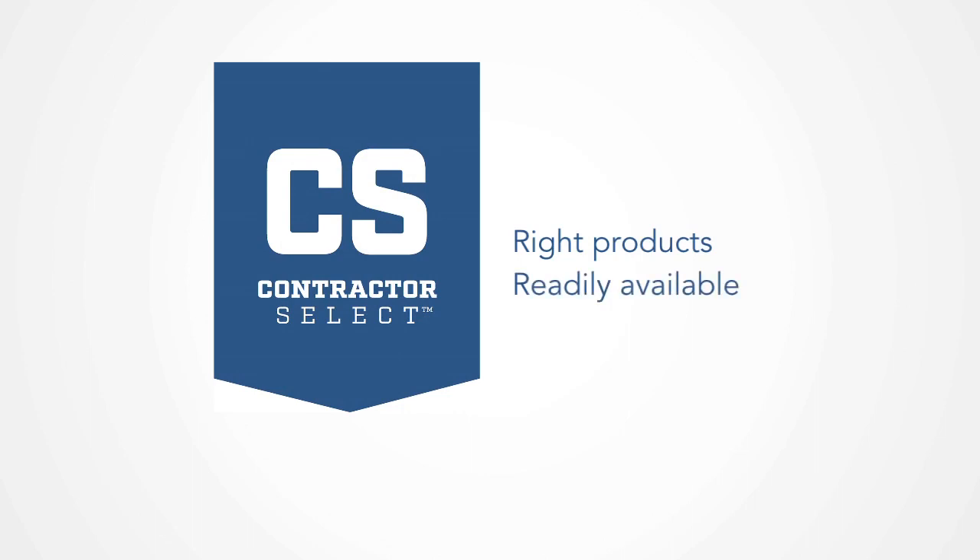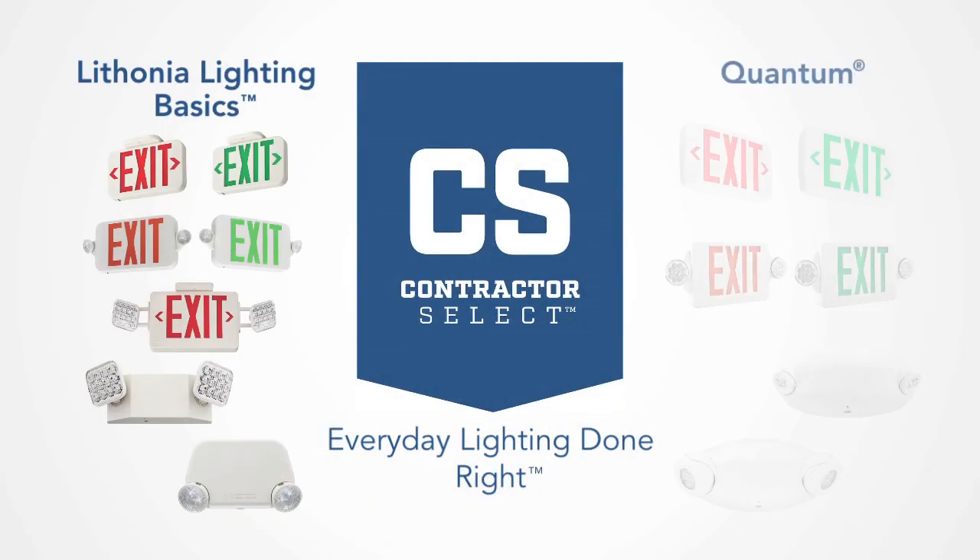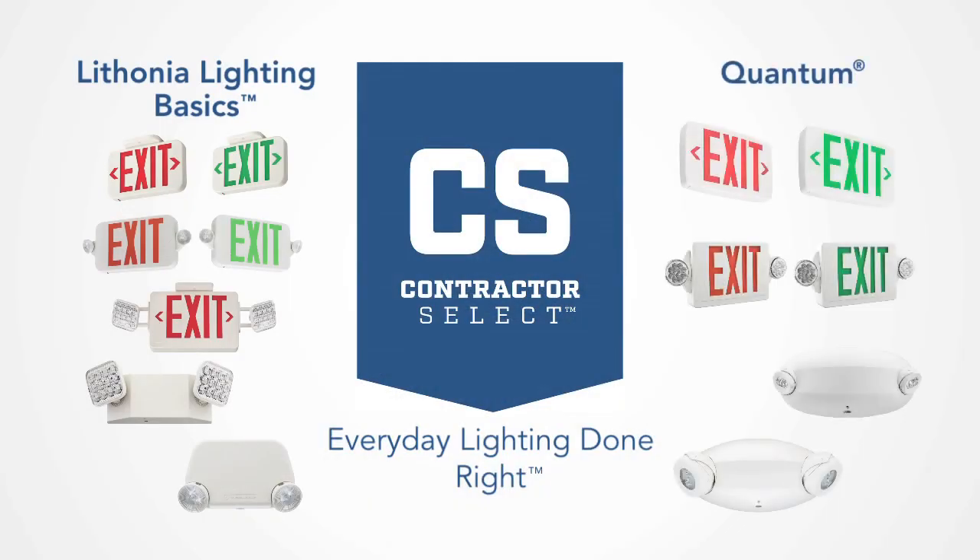As you might already know, Contractor Select is kind of a big deal. These are the right products, readily available, with trusted performance — everyday lighting done right. This program includes our most popular SKUs in stock across our portfolio. Within our Life Safety offering, we've recently expanded our Contractor Select program to include two families: the Lithonia Lighting Basics family and our industry-leading Quantum family.